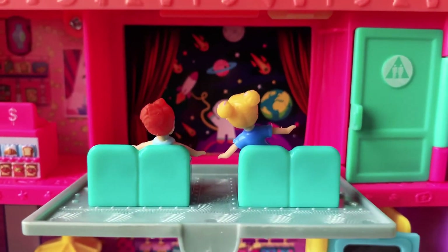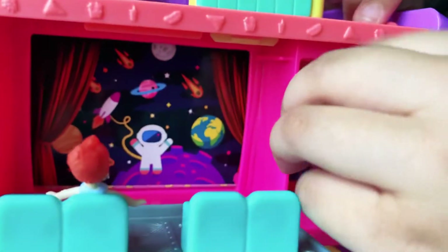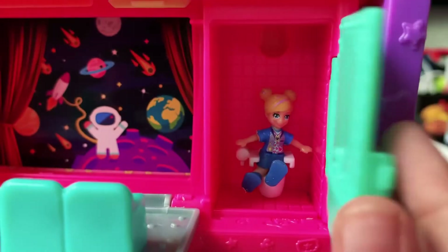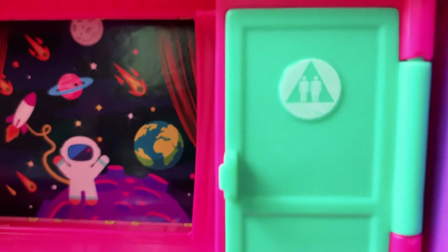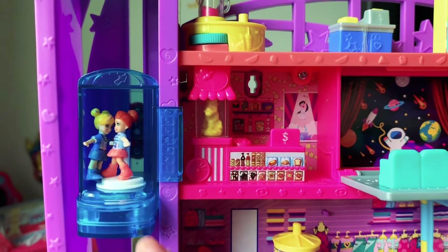Oh no, he wants to go to the bathroom. After the movie, they are going to dress up in orange golds.